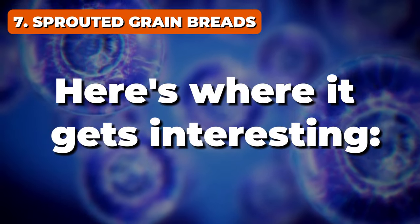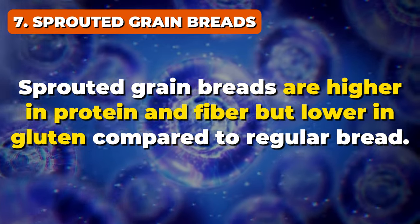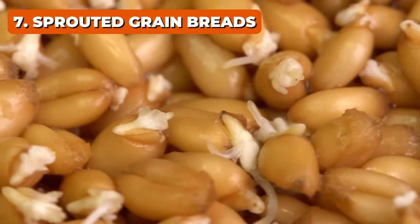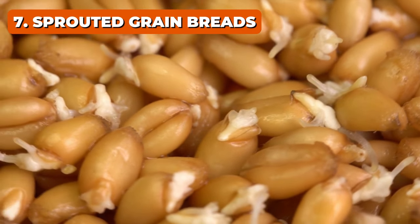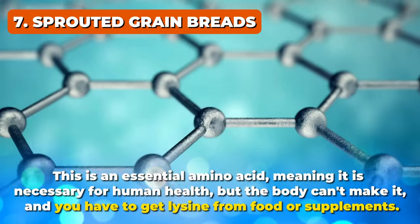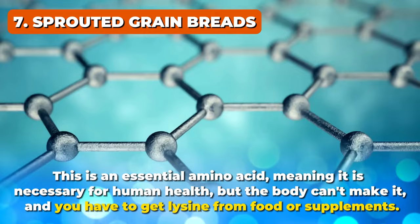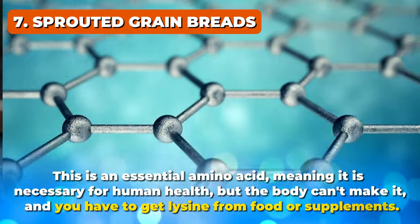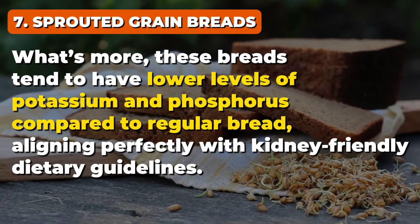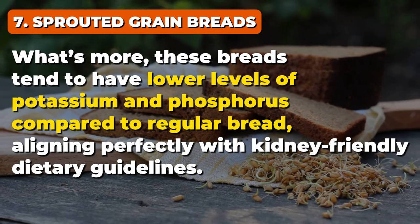Sprouted grain breads are higher in protein and fiber but lower in gluten compared to regular bread. The sprouting process increases the amounts of amino acids, including lysine — an essential amino acid that the body can't produce on its own, so you have to get it from food or supplements. What's more, these breads tend to have lower levels of potassium and phosphorus compared to regular bread, aligning perfectly with kidney-friendly dietary guidelines.